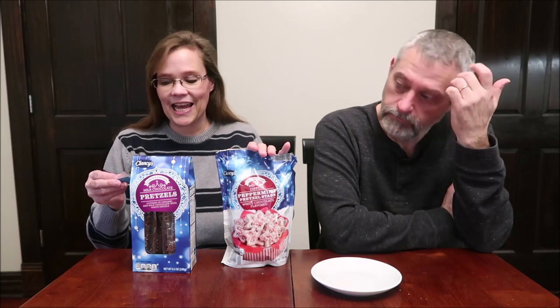Today Kevin and I have some seasonal items to try. Two of them are Clancy's: the milk chocolate pretzels and the dipped peppermint pretzel stars. Then I have the Stuffed Puffs chocolate peppermint bark marshmallows. The Stuffed Puffs were $4.49 at Kroger, the peppermint pretzel stars were $1.99, and the milk chocolate rods were $3.49.